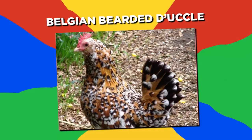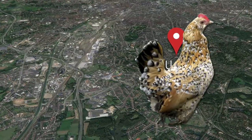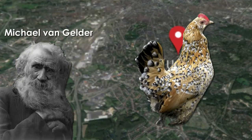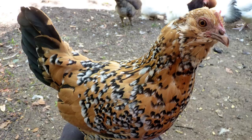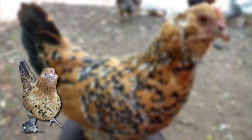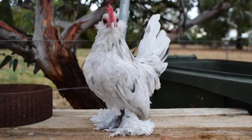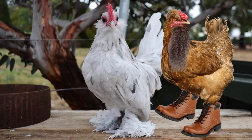Number 17: Belgian Bearded Duckle. Named after its hometown of Uckel in Brussels, the Belgian Bearded is a type of bantam chicken that was created by Michael Van Gelter in the early 20th century. One of the most popular and distinctive varieties is the Miller Fleur, which has a patterned plumage that resembles a jaguar's coat. They can also come in mottled, blue, white, and golden neck plumage. They also have a collection of feathers around their feet and neck, which give the impression of the birds having beards and boots.